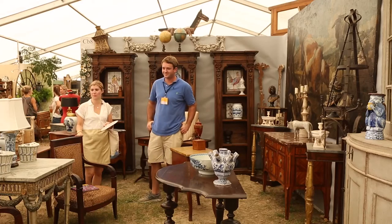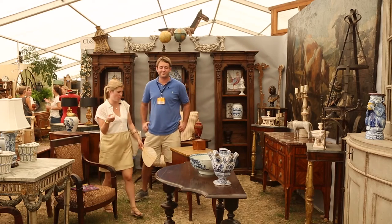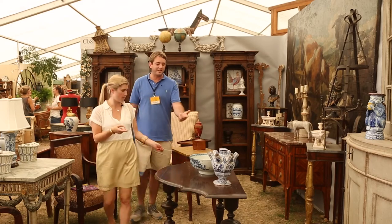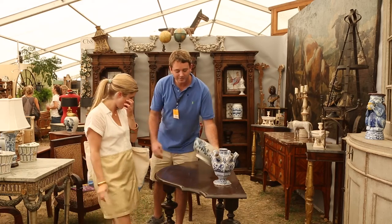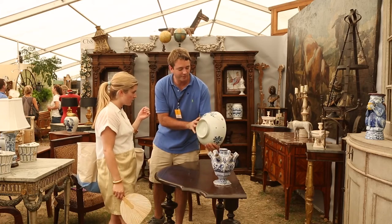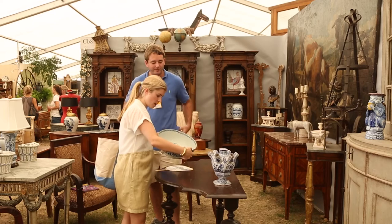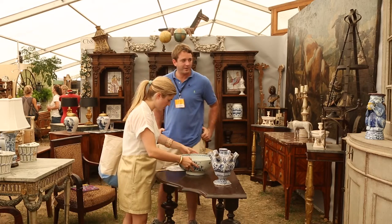I'm here to look for blue and white today — some porcelains for some clients — and I love this bowl. Isn't this great? This is late 18th century, I believe it's Dutch. It's got some repair but it's in good condition. That's a really, really pretty one. It's got great color and it's nice to have the flower on the front. I love the detail around the edge there.